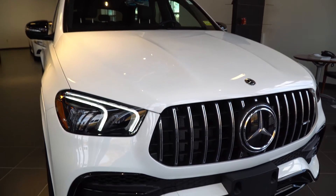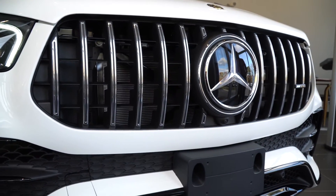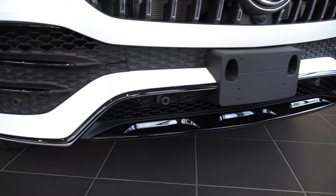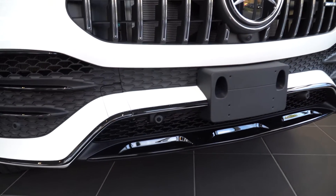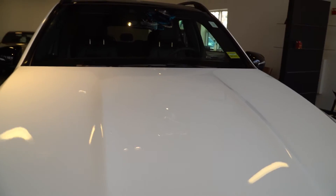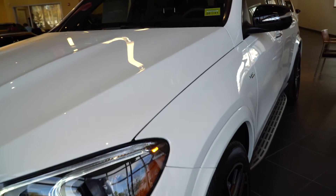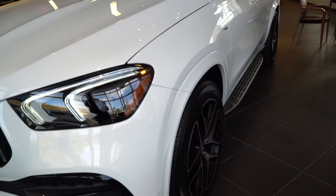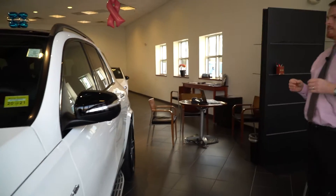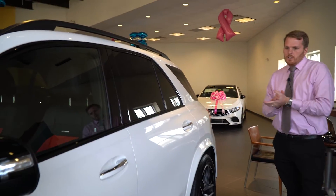Up front, you can see that distinctive grille on the AMG models — you can't get that unless the car is a true AMG model. This also has night styling, so you see some of the black elements along the front, along the sides of the car as well as the back. Those really blacked-out elements help show off the body lines of the car. For 2020, Mercedes-Benz totally redesigned the GLE and I think they did a tremendous job — really an excellent looking car.